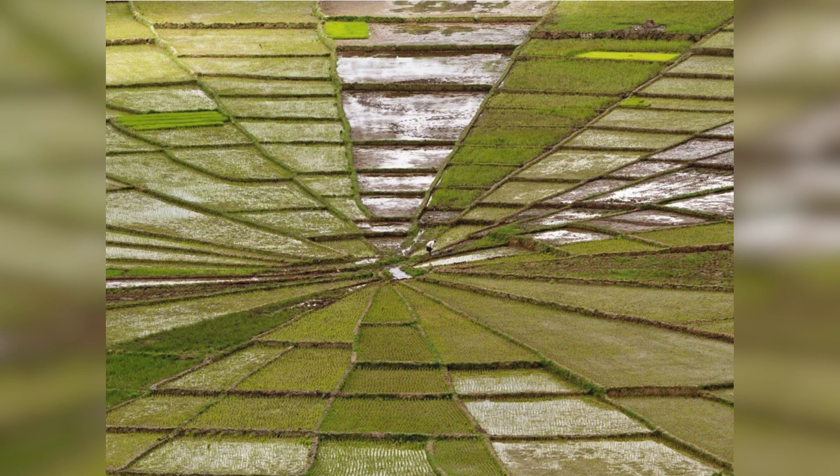This looks like spiderwebs, but in reality this is actually just a rice-shaped field that is shaped like spiderwebs in Indonesia. This is absolutely beautiful — would you want to spend a day here?